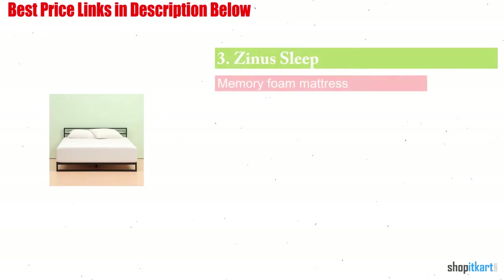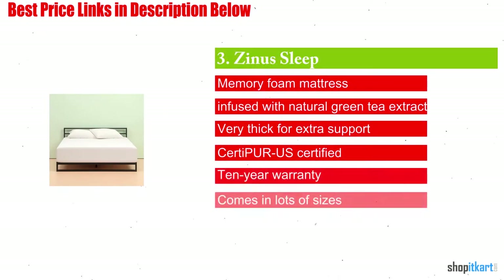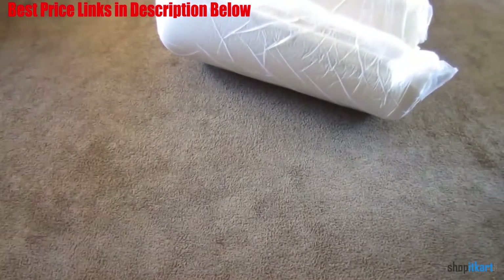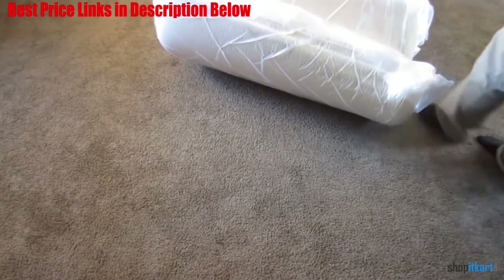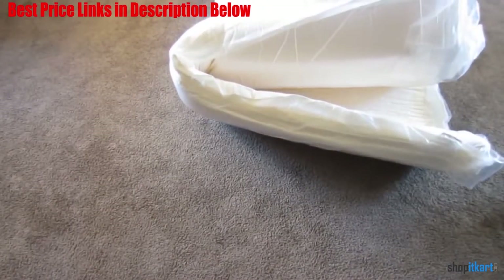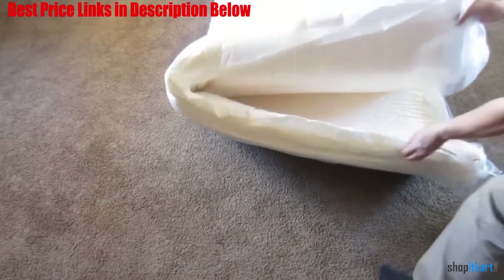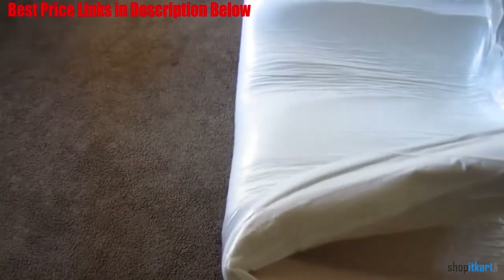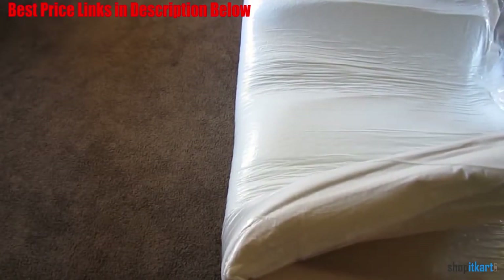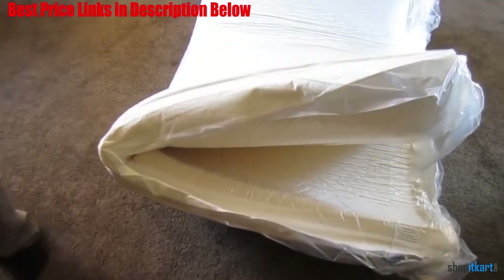Next on our list is the Zinus 12-inch Pressure Relief Mattress. Although memory foam mattresses used to be considered a luxury option, they've become much more affordable in recent years. This Zinus pressure relief mattress combines three layers of foam in different densities to provide the support you need and the comfort you want. There are 12 whole inches of luxurious support: 3 inches of memory foam, 3 inches of pressure-relieving comfort foam, and then 6 inches of high-density support base foam.